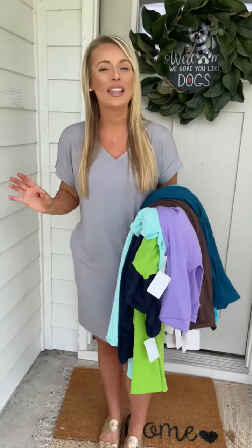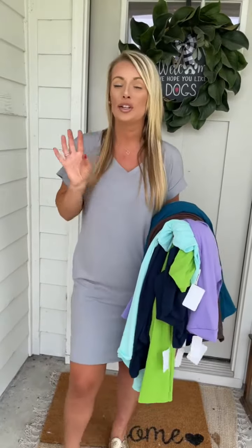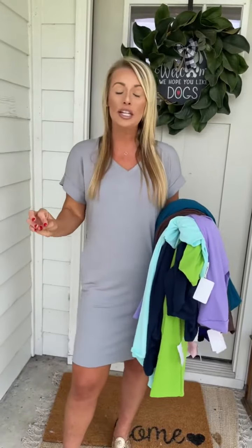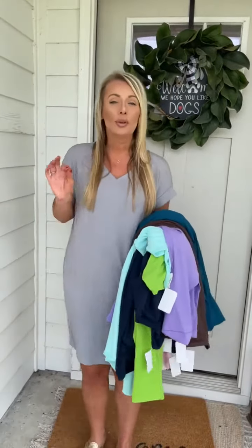Alright friends, we have some new colors in this top selling $18 dress. This is one of our favorites because you can wear your sandals, you can wear your sneakers with this. It's got the v-neck, you got pockets, you got the rolled sleeve, plenty of stretch, super comfy.